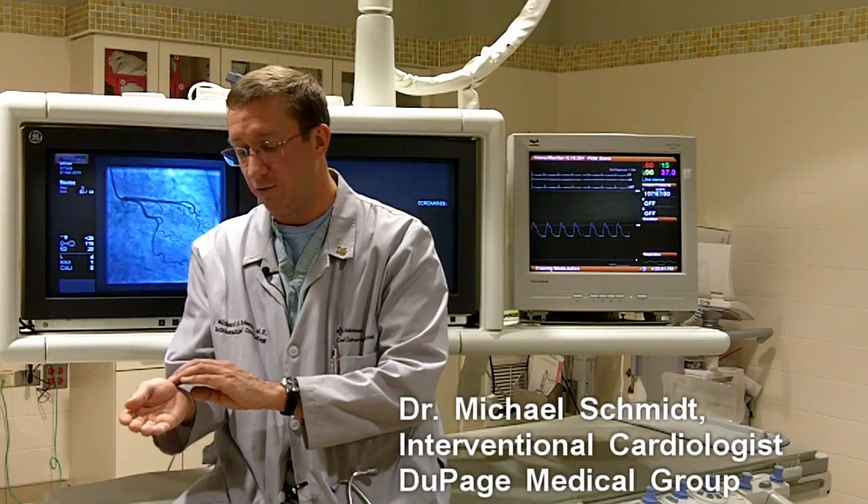A new approach is access through the radial artery, which is a small blood vessel just behind the thumb. This results in much less discomfort for the patient, and the patient can actually walk in and walk out of the procedure room with very little recovery required afterwards.